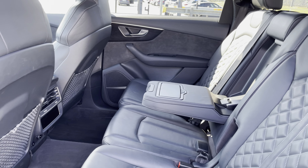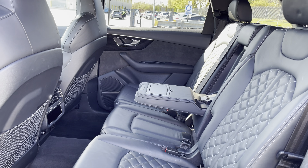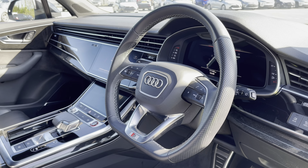The rear seats feature isofix child seat mounting points and a foldable armrest, whilst the rear two zones of the four-zone climate control and luggage nets are other key features too.